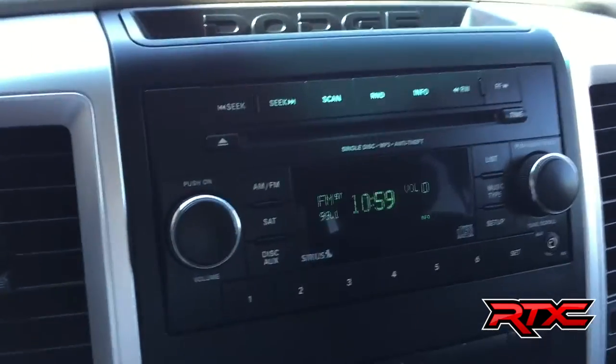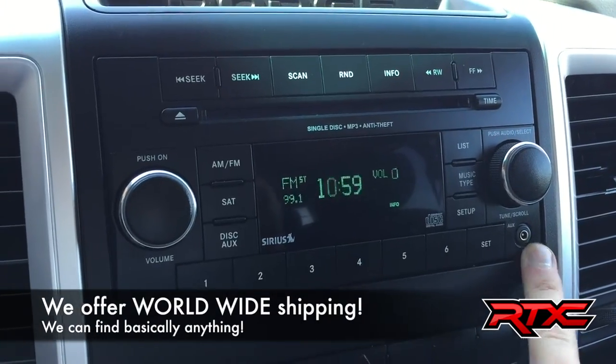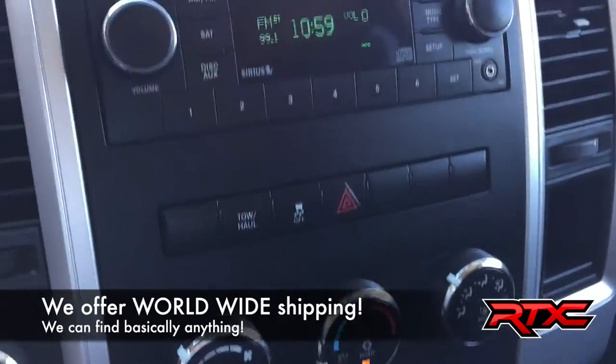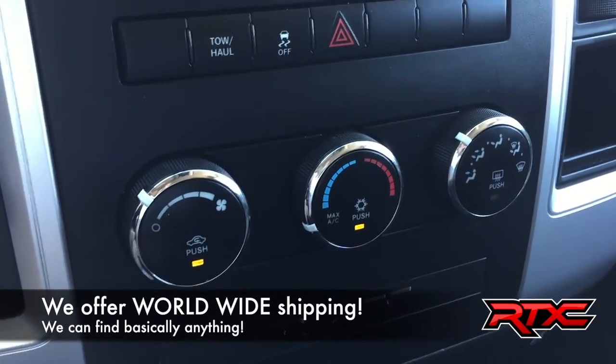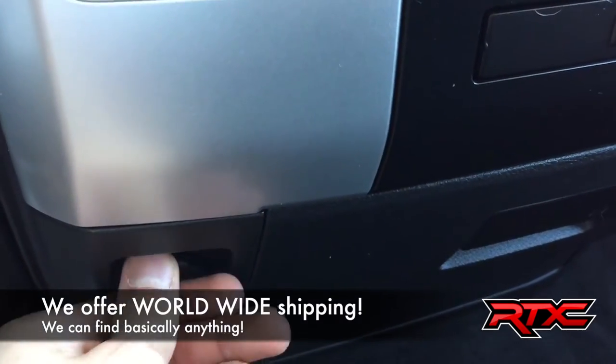We've got the CD player up here, which is MP3-compatible with an auxiliary port on the right-hand side. You also get satellite radio for three months. Moving down, you've got your climate controls right there.